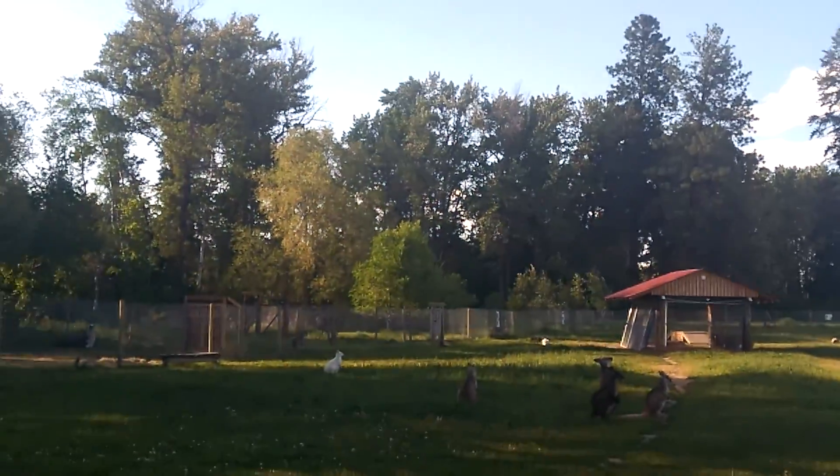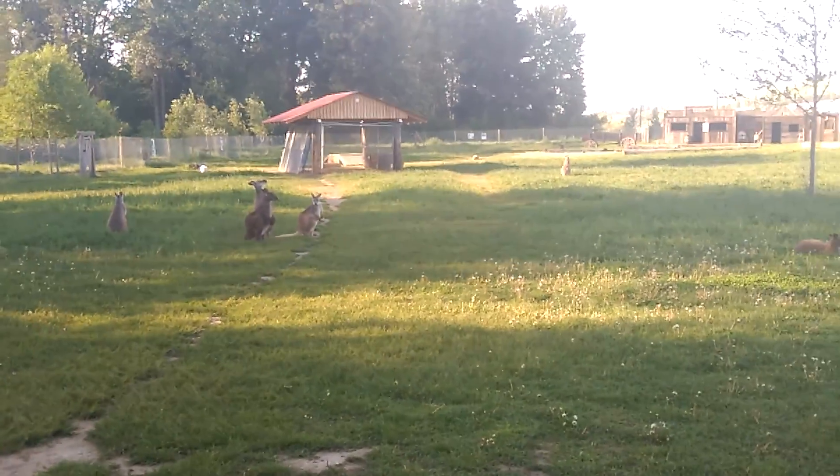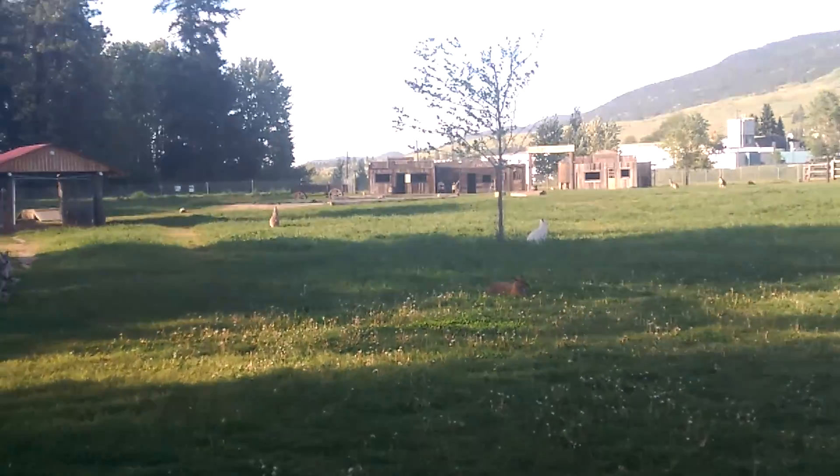It goes all the way around and behind the building and comes up over there. We have four goats in there too — they're still getting used to the fact of living with the others. They don't venture far from their little pen area right now.